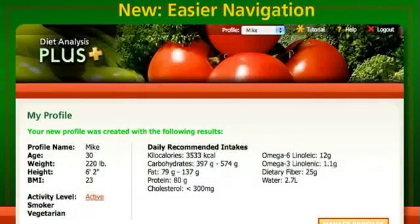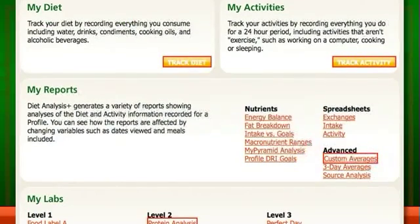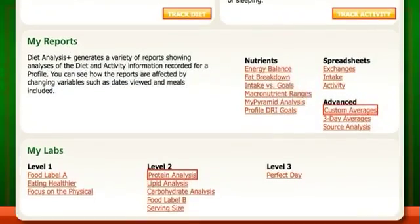After students complete their profiles, the refined interface provides easy navigation. The new homepage provides one-stop access to the profile, diet, activities, reports, and labs.